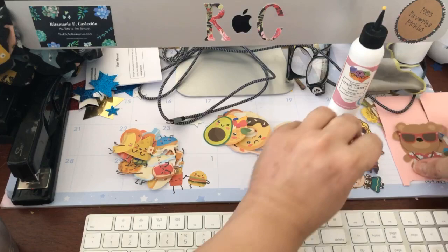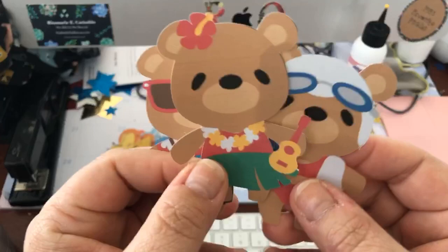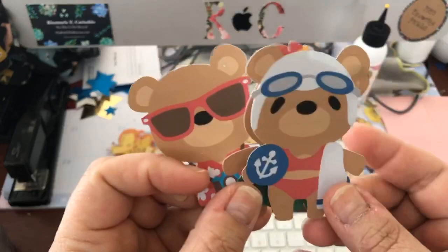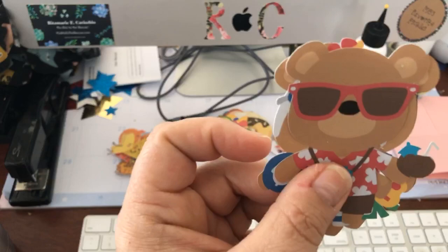Then I moved on to images that weren't prepared for print and cut, so I had to do something called flatten them. I'm going to show you that. These are teddy bears and they came from — you know how much I love teddy bears — they came from a very old cartridge called Teddy Bear Parade. I'm going to show you how to find them.